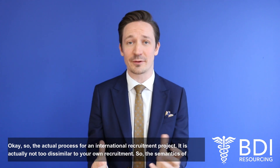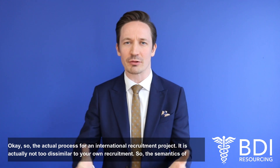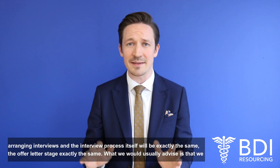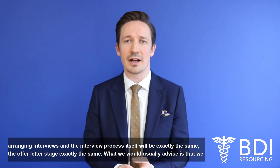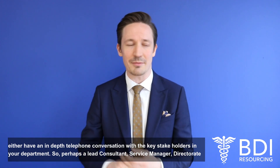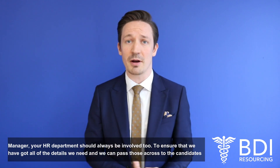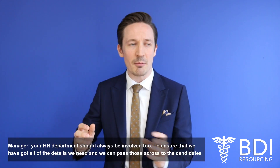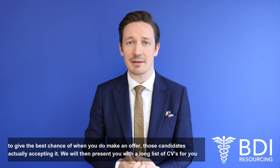So the actual process for an international recruitment project is not too dissimilar to your own recruitment. The semantics of arranging interviews and the interview process itself will be exactly the same, as will the offer stage. What we would usually advise is that we have an in-depth telephone conversation with the key stakeholders in your department — so perhaps a lead consultant, a service manager, a director of operations — and your HR department should always be involved too. This ensures we've got all the details we need and can pass those across to candidates to give the best chance of them accepting your offer.